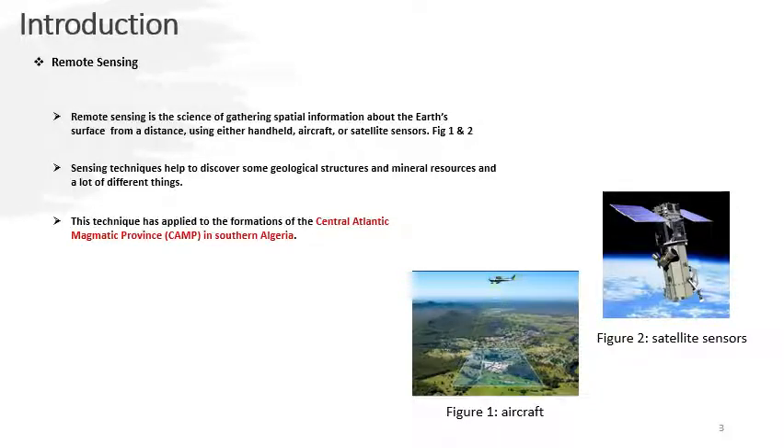Remote sensing is a science, or let's say an art, which tries to gather information from the Earth's surface without being in direct contact with it. This is done using aircraft or satellite sensors. It works by sensing or recording reflected or emitted energy, then processing, analyzing, and applying that information.